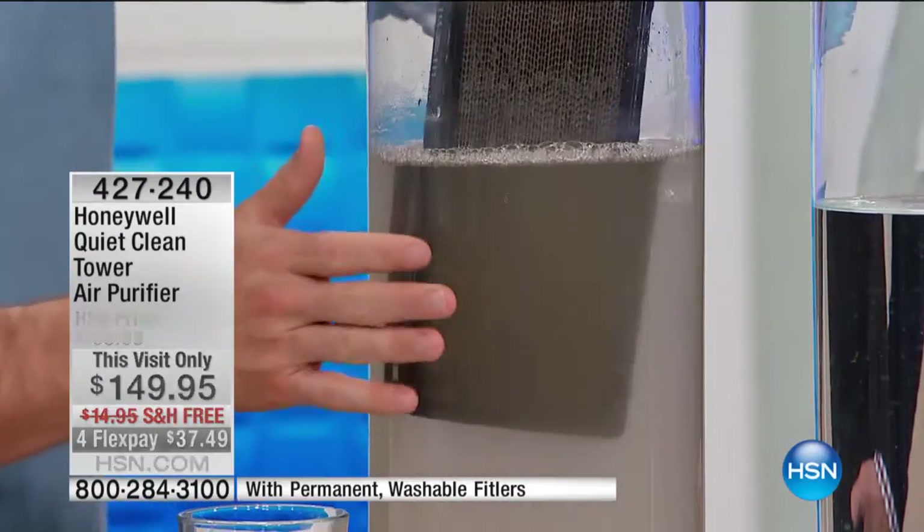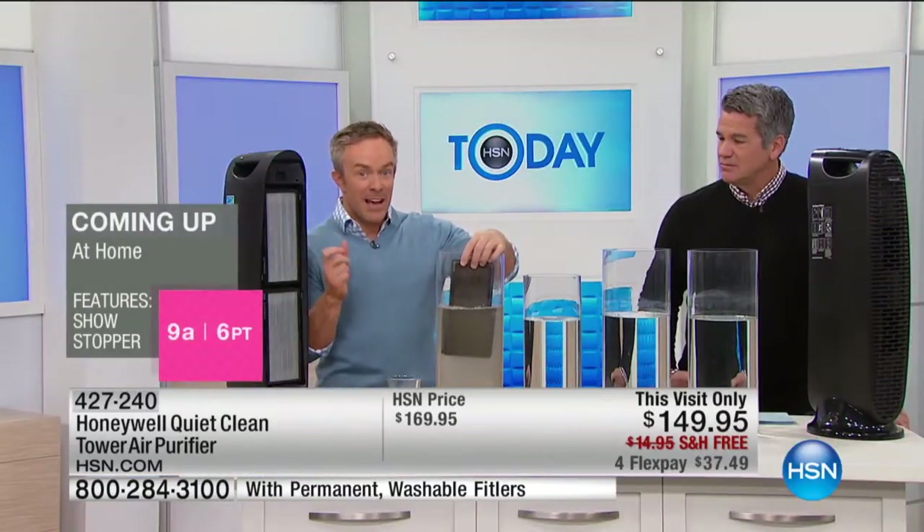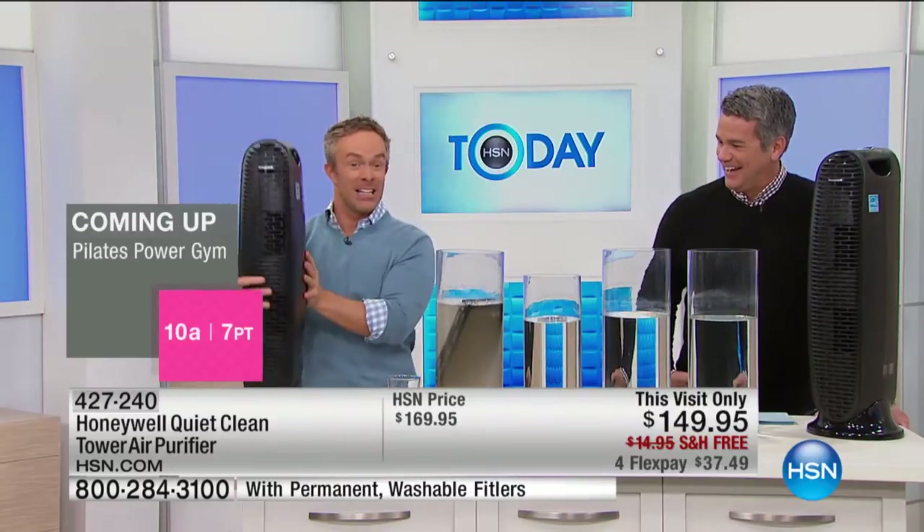That's why the Environmental Protection Agency says our homes are five to ten times dirtier than outside. So we need to have a way to circulate the air, but more importantly, once it's circulated — because you can have a fan or a ceiling fan blowing that dust all over the place — those don't clean the air.